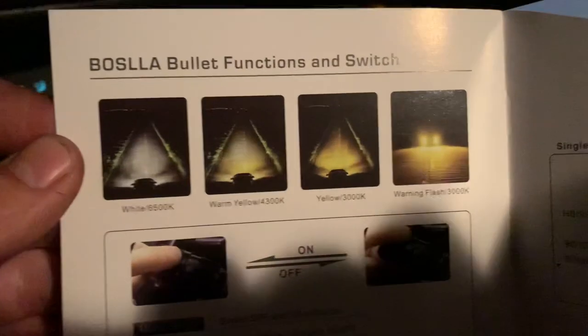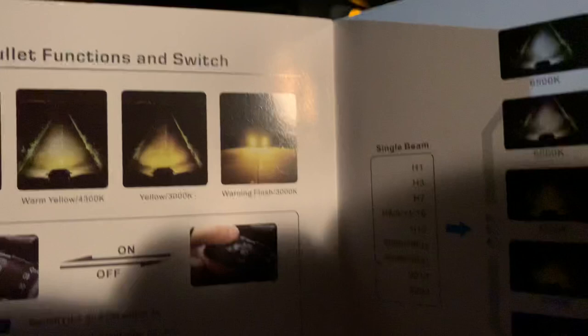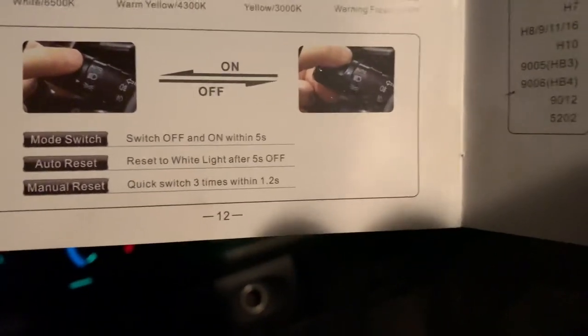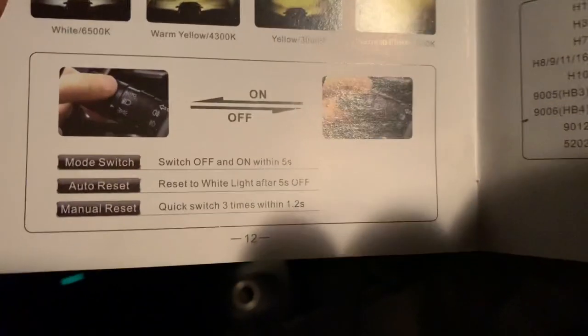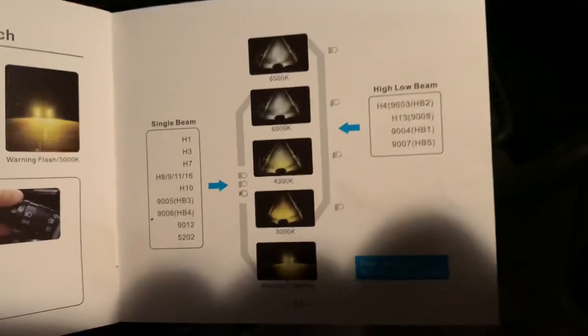Looking at the installation guide: white 6500K, warm yellow 4300K, yellow 3000K, and then warning flash. The on/off switch — off and on within five seconds resets to white light. Quick switch three times within 1.2 seconds does a manual reset. So you have to flick it three times as fast as you can to get the strobe. There are your lighting differences.